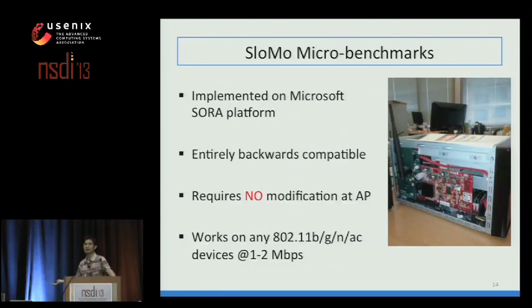We implemented our design on Microsoft Sora, an open-source software radio platform. A few key points: our design is entirely backwards compatible, requiring zero modification on either the access point or network infrastructure, and it works on any Wi-Fi device capable of sending and receiving data at 1 or 2 Mbps.